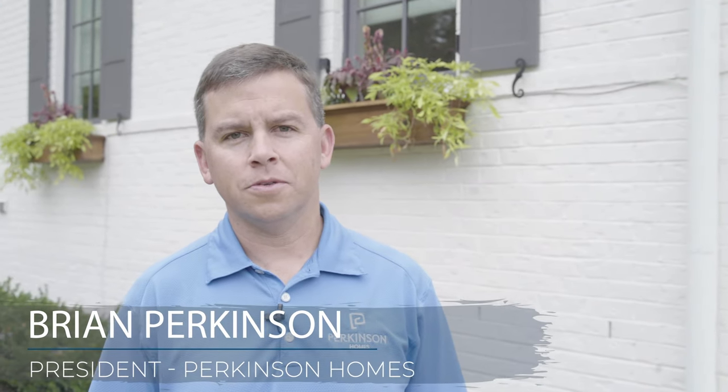Hi, I'm Brian Perkinson with Perkinson Homes. Today we want to review some of the simple things you can do to help save energy in the colder months coming this winter.